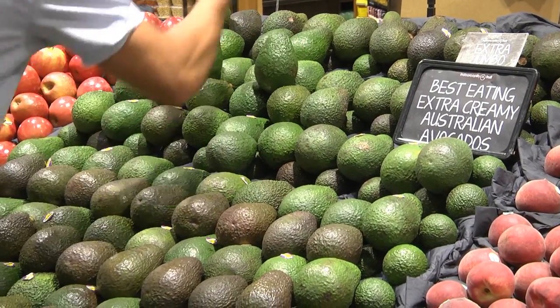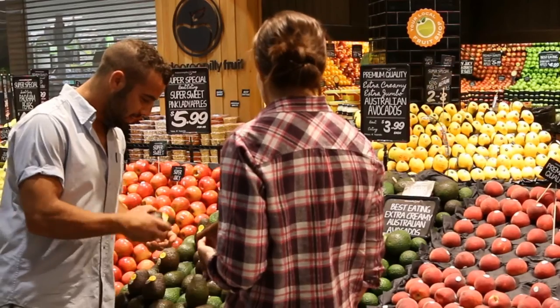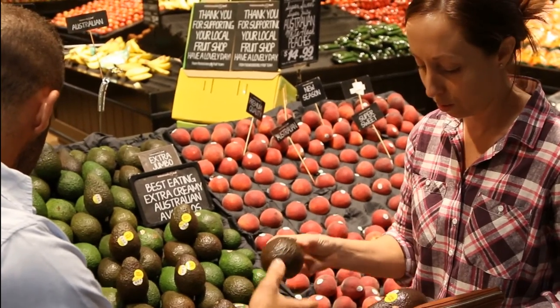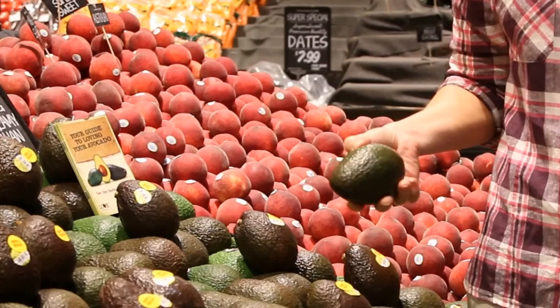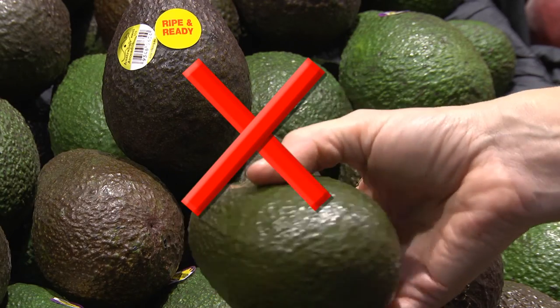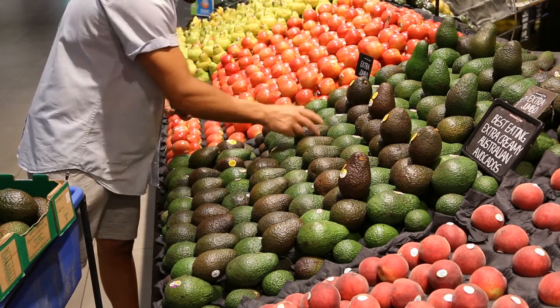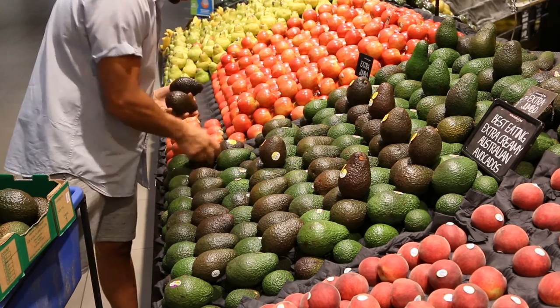Fruit should not be stacked more than two layers deep on a display. Many consumers are not confident selecting ripe avocados and can easily bruise fruit when testing for ripeness — this is one of the main causes of fruit damage.